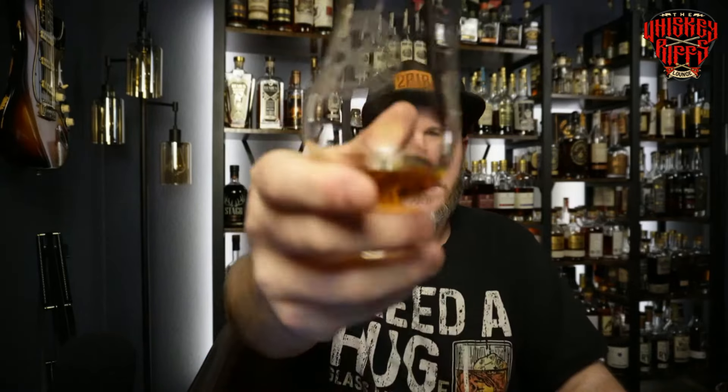My buddy Trev loves Old Forester, so let's start with 1924. It just dropped about two weeks ago. I'm going to nose all of these first and then taste them one way, and then go backwards. Cheers, whiskey friends. This is the Old Forester 1924.